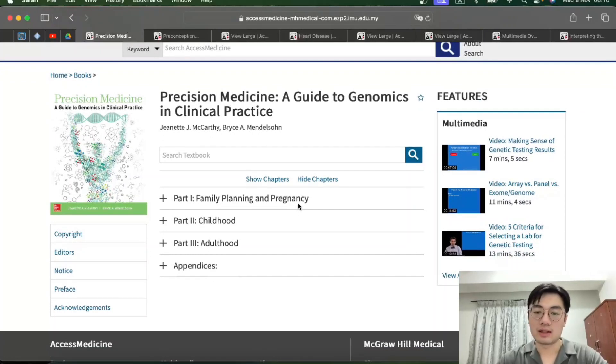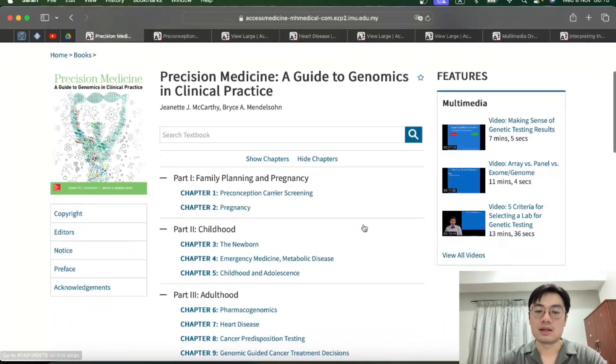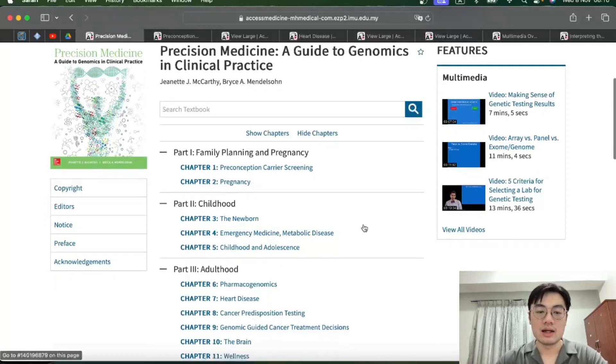This book is actually divided into three parts: Part One - Family Planning and Pregnancy, Part Two - Childhood, and Part Three - Adulthood. Within these, there are sub-chapters. For family planning and pregnancy, it looks at screening before conception and during pregnancy to prevent the baby from inheriting diseases. Part Two covers diseases that develop during adolescence, and Part Three covers diseases that progress over time in adulthood, including genetic risk factors inherited from parents.